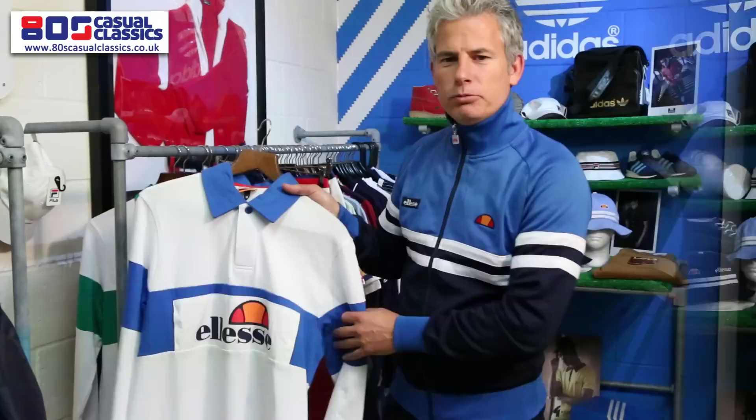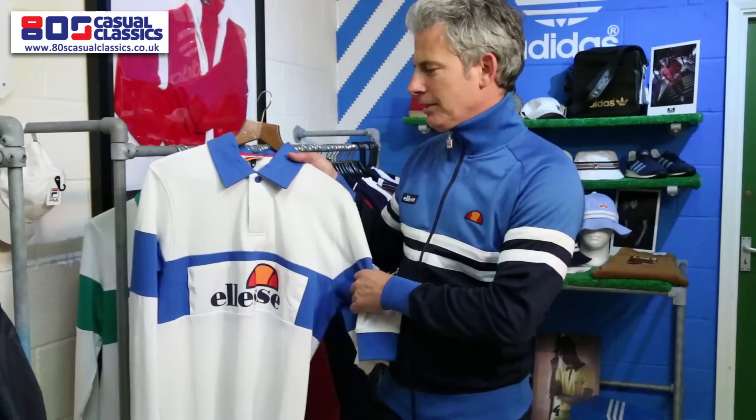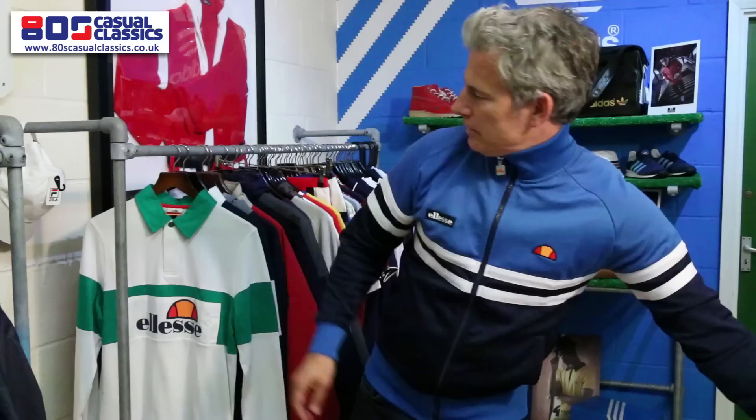Now the Aless Rugby style tops — classic 80s style. We launched with the White Royal in the summer of 2014 and now we're going to move on to some new colours for autumn and winter. It's a nice weight for the winter. So we've got a classic White and Green, which a lot of people might remember from the 80s.